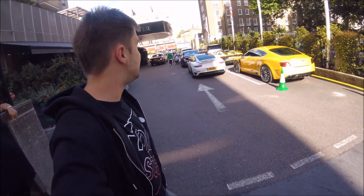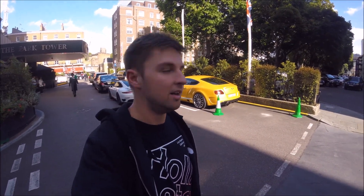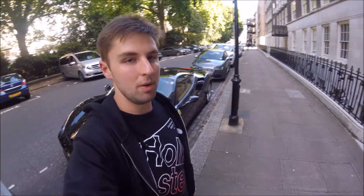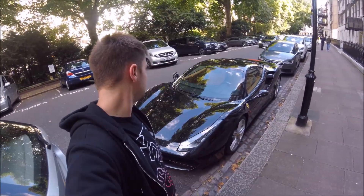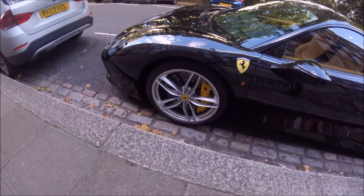We have an Aventador back there — it says SV on the side, so it has to be the Super Veloce edition. You can tell by that massive black wing, it's so aggressive. I'd really like to hear that start — that naturally aspirated V12 in those things is insane. I've never actually heard an SV start, I've only ever heard the standard Aventador start, but it is just such a sweet car, absolutely awesome. The carbon ceramics on it are massive. The beige interior is also lovely — it's just a hell of a car. Look at those carbon ceramics with the yellow brake calipers, that looks absolutely awesome.